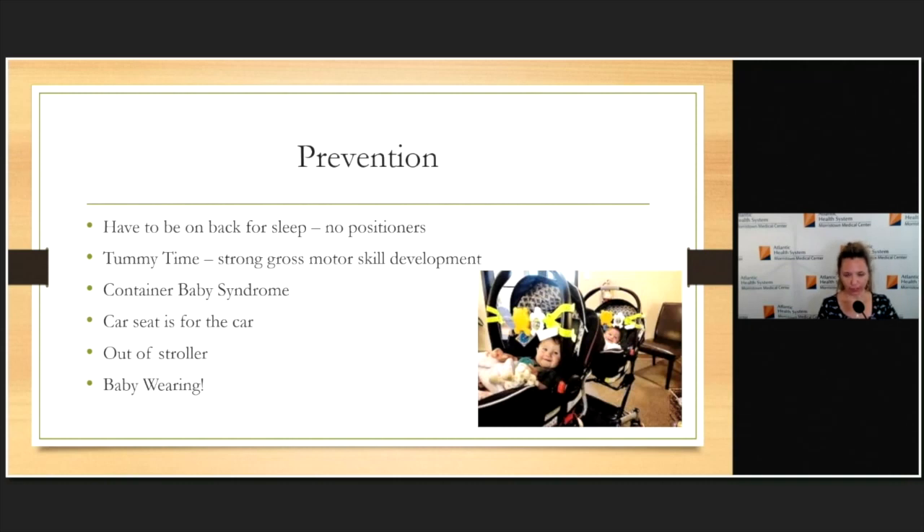My final plug as a physiatrist is about prevention — not of the torticollis itself since it's congenital, but of those downstream effects: developmental delays and plagiocephaly. With 'back to sleep' being the absolute requirement and no positioners allowed, we're fighting an uphill battle against plagiocephaly developing from torticollis. Tummy time is our biggest tool to combat that. I also talk about container baby syndrome — my mantra is car seats are for cars. Children out of the car should not remain in the car seat. I'm a big proponent of babywearing, which keeps their head off a flat surface.